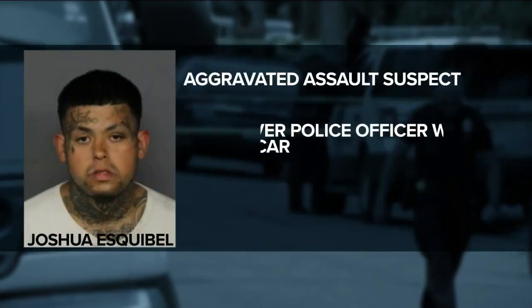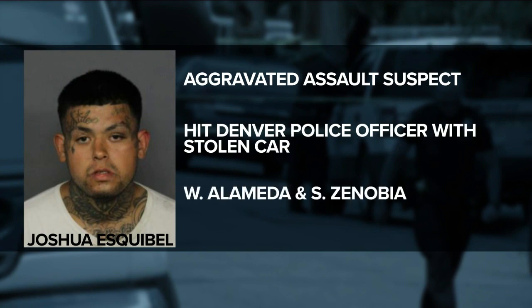Police in Denver are searching for a man they believe hit an officer with a car. The hit-and-run happened back in July near Alameda and Zenobia when officers were responding to a crash. One of the drivers, Joshua Escobel, sped off, hitting an officer who was taken to the hospital with minor injuries. Police say the car Escobel was driving was stolen at the time. If you have any details about this crime or Escobel, call Denver police.